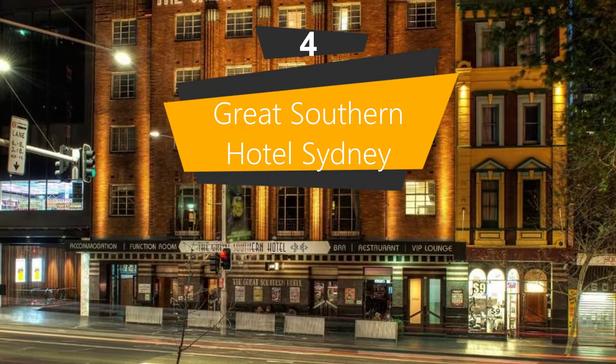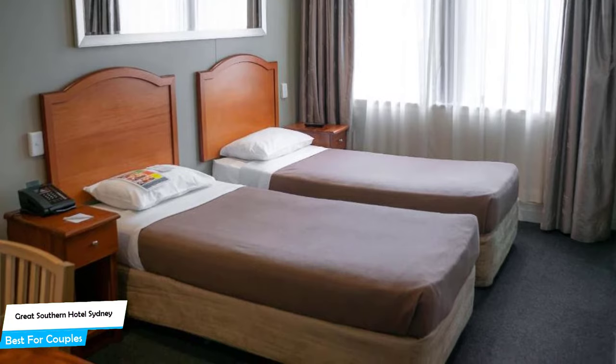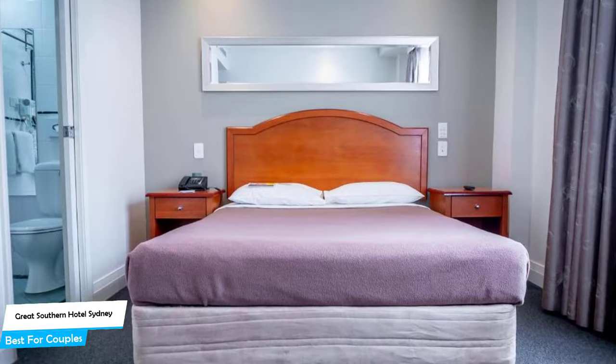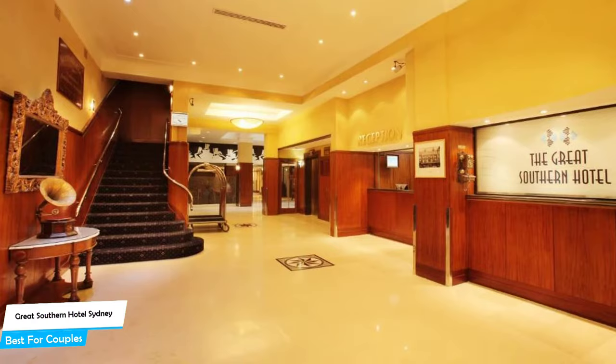Number 4: Great Southern Hotel Sydney — best for couples. If you're looking for a honeymoon getaway or just want to spend some nice time with your significant other, then you need a hotel that has a lot to offer. An ideal hotel for couples would be one that has cute rooms, great views, relaxing areas, and of course, great food. The Great Southern Hotel Sydney has all of that. It's an art deco hotel with a restaurant near St. Vincent Hospital, with a great location at 1.3 kilometers from the center of Sydney.